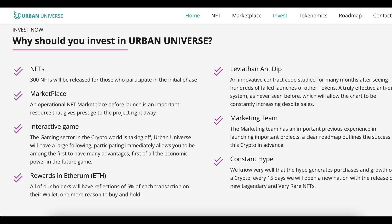Advantages of the project: NFTs — Free Hungry NFTs will be released for those who participate in the initial phase. Marketplace — an operational NFT marketplace before launch is an important asset that gives prestige to the project right away. Interactive Game — the gaming sector in the crypto world is taking off, and Urban Universe will have a large following. Participating immediately allows you to be among the first to have many advantages, including economic power in the future game. Rewards in Ethereum — all holders will have reflections of 5% of each transaction on their wallet, one more reason to buy and hold.